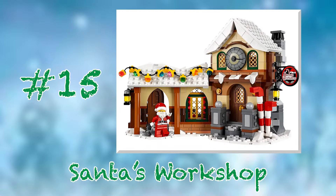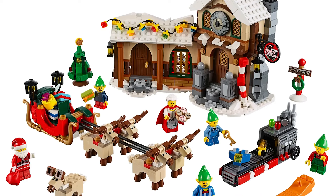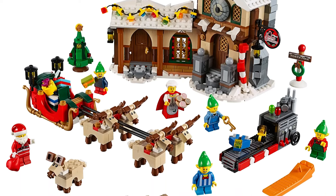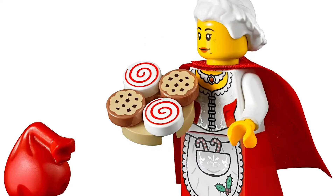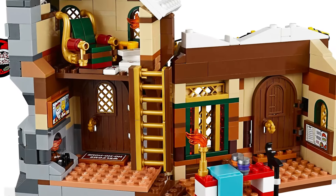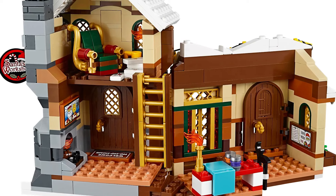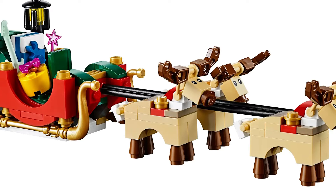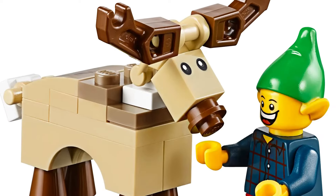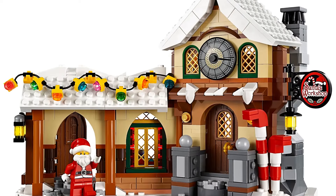At number 15, we have set number 10245, Santa's Workshop, released in 2014. It's a charming fantasy-themed set with plenty of whimsy, but in my opinion it's definitely the most dated-looking set of the whole line. I love the present machine and the inclusion of Mrs. Claus, who we don't get to see very often, but both the interior and exterior of the building are a tad underwhelming for something as presumptively grand as Santa's Workshop. The brick-built reindeer pulling Santa's sleigh do have some old-school charm, but the molded reindeer released a few years later are vastly superior. It's not bad, but it's not really my cup of cocoa.